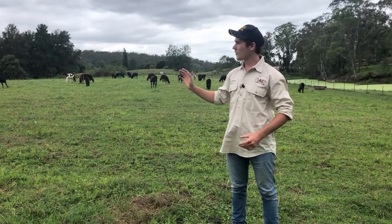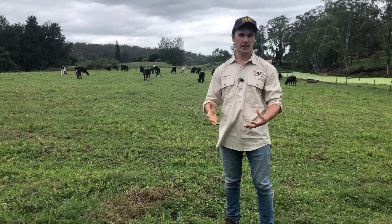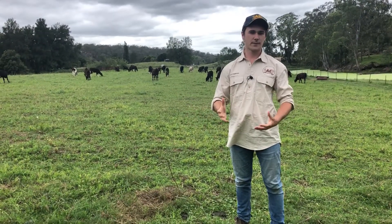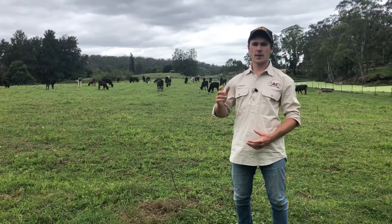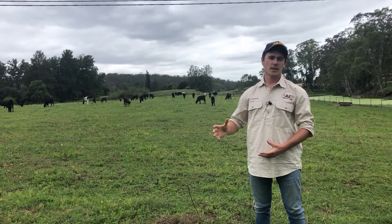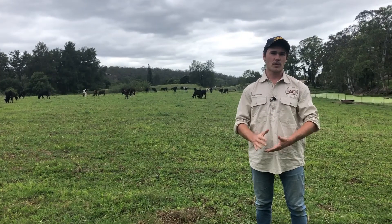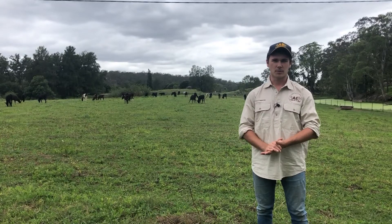Behind me we have a herd of cattle grazing down some grass. They're taking in organic matter from the plants, digesting it, and then passing it out through manure. Manure is very powerful for adding nutrients to the soil, however it's more beneficial for that manure to be integrated into the soil. One way this can happen is by dung beetles moving the manure from the top of the soil into the soil profile, and that's exactly what we'll be talking about today.